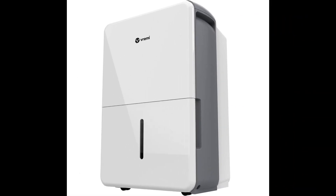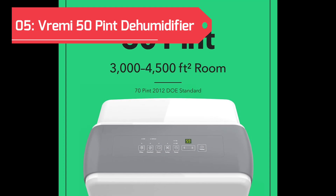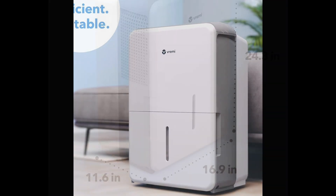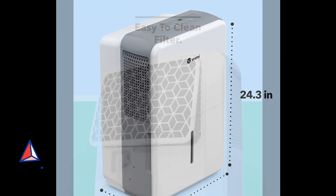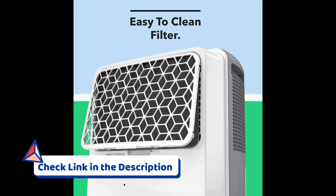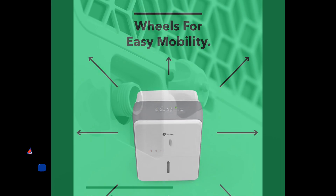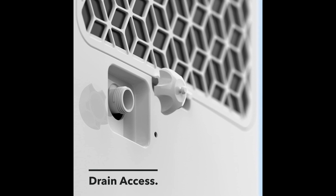Securing the fifth position in our quest for the top 5 best dehumidifiers is the Vremi 50-Pint Dehumidifier. Designed to conquer large spaces and basements, this Energy Star-rated powerhouse in white ensures optimal moisture control. With a capacity of 4,500 square feet, it excels in extracting excess humidity, combining efficiency and style for a refreshing atmosphere in your larger living spaces.